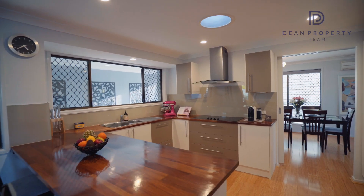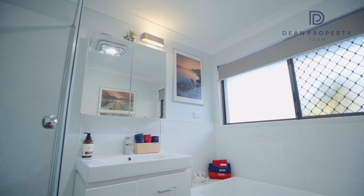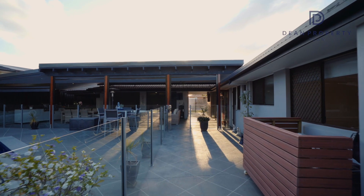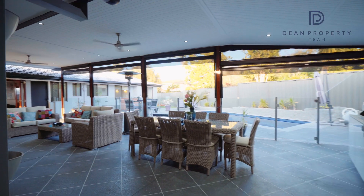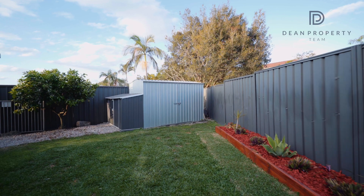We've done a new kitchen, new flooring, bathrooms have been done, we've had new blinds put in, done the outside entertainment area, front yard, backyard. Basically it's been done from top to bottom.